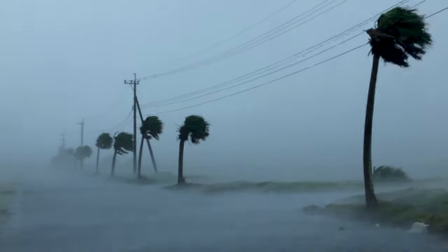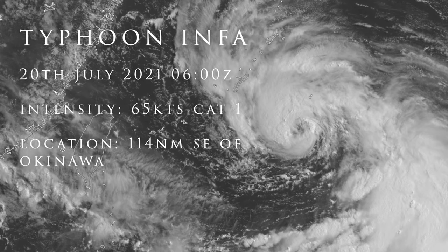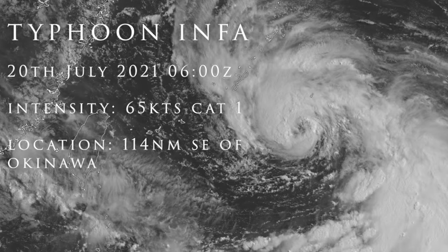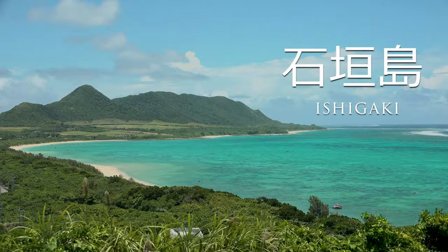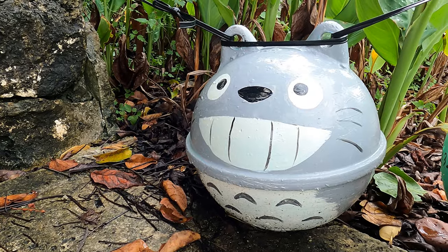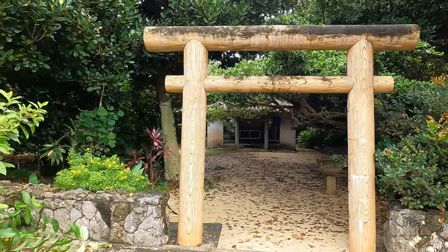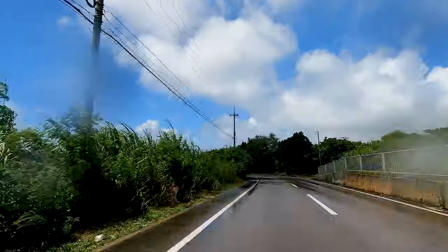And this is where my 2021 chase season begins. I've chased over 18 typhoons in the Ryukus, but this is only my second visit to Ishigaki, so I'm keen to hit the road and get exploring.